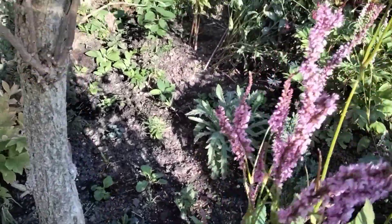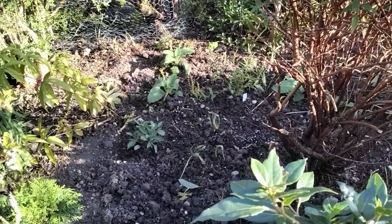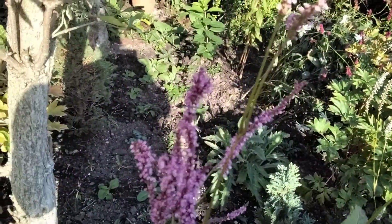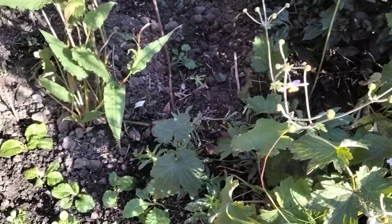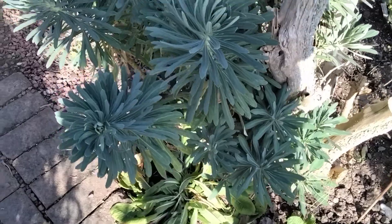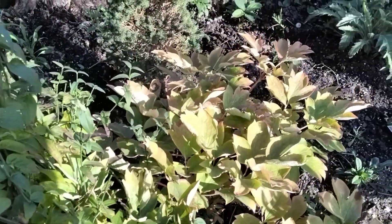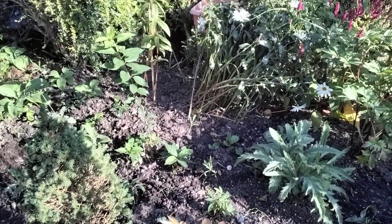If I step just over here, you see there's a lot of bare earth. But I can assure you, things will fill out. Next year you'll hardly see any soil. But what you've got to do is get the actual basics done first, and then everything else will fall into place.